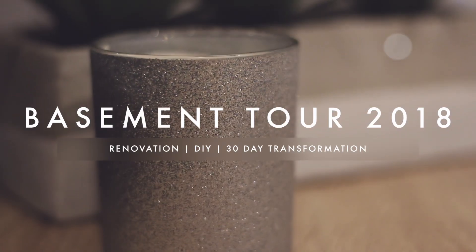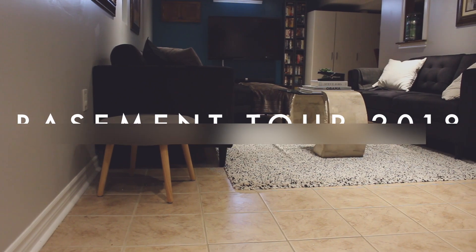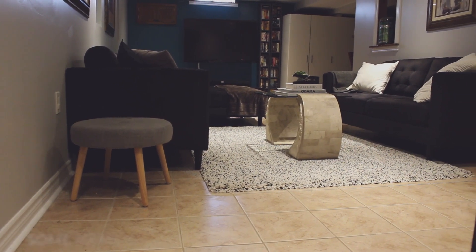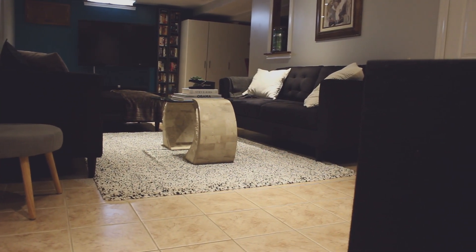Hey guys, thank you for clicking on this video. Today I'm going to be showing you my basement tour. If you haven't already, make sure to check out my vlog on the behind the scenes, but this is the final product of my basement.